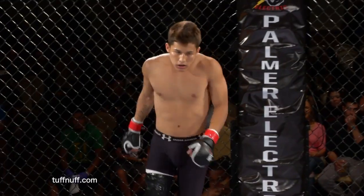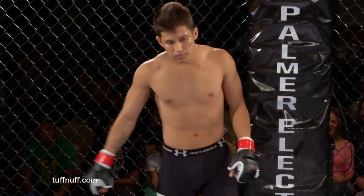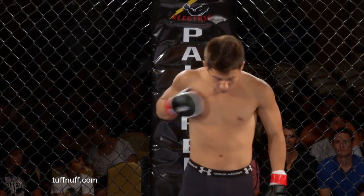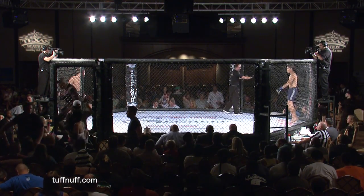His opponent stands across the cage in the right corner with no wins and three losses, fighting independently right here in Las Vegas, Nevada — here is David Guerrero! Working in charge of the action inside the cage is Dr. John Quinn.